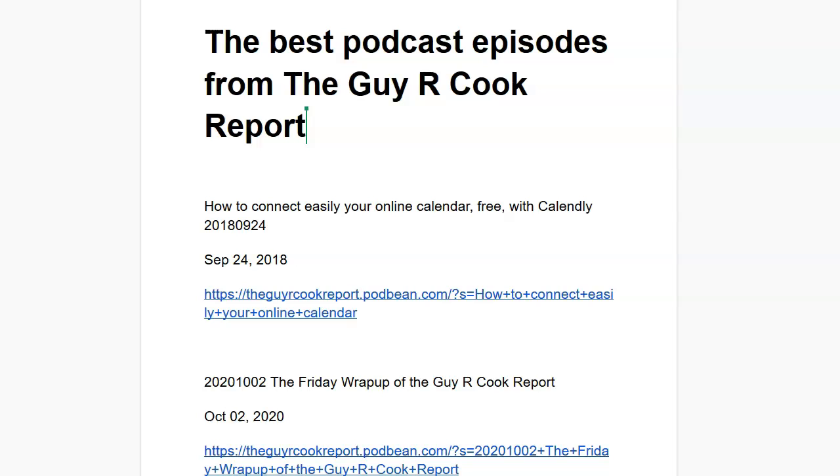Hi, I'm Guy. This is the Guy R. Cook Report. And not to brag — well, maybe a little — I've got hundreds of episodes for the Guy R. Cook Report podcast. The best podcast episodes I'm going to talk about right now, and that's based on looking at statistics and so forth. So let's get to it.